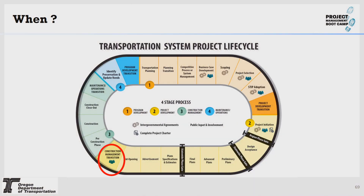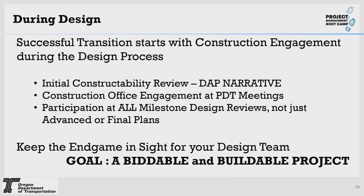The purpose of a complete transit package is to assure the construction office has all they need, resource-wise and documentation-wise, to construct the project. The project delivery lifecycle shows construction management transition occurring after bid opening and the pre-construction phase. Successful handoff actually occurs during design — successful transition starts when the construction office is engaged during the initial constructability review. That's when they are inputting their information into the DAP narrative, participating in PDT meetings, and at all milestone design reviews, not just advanced or final plans. The goal is a biddable and buildable project.